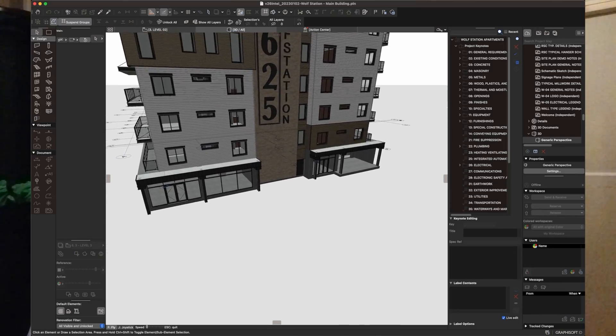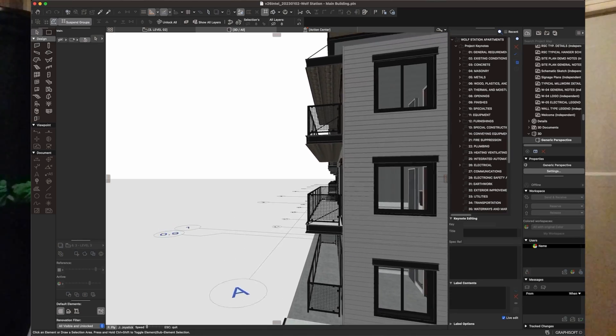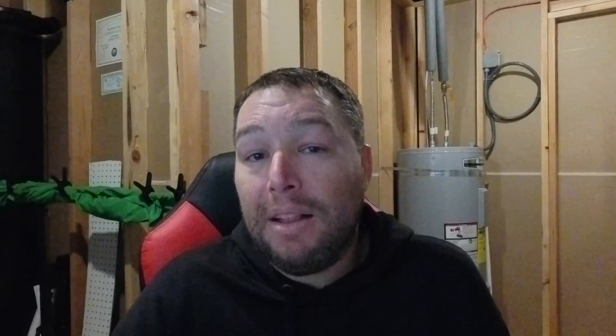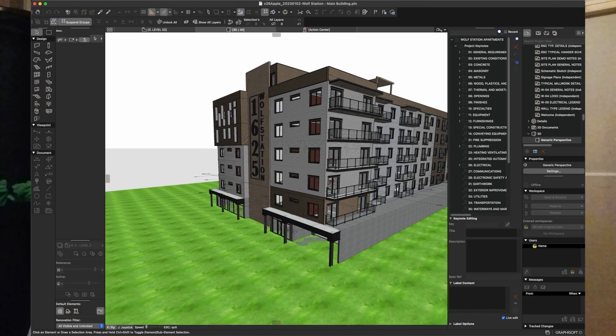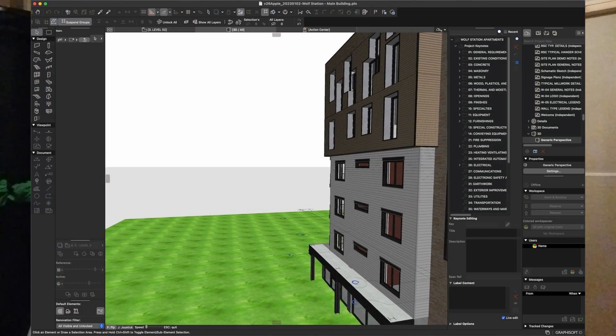The next test is in the 3D view — opening it up and flying around. As you can see, we're going through the Intel-based version. This is a flythrough; it seems relatively smooth with a few frames dropping, but it's not too bad. Now let's try the Apple Silicon version. Flying through the same model with Apple Silicon, it seems ever so slightly smoother, but it's hardly a noticeable difference.